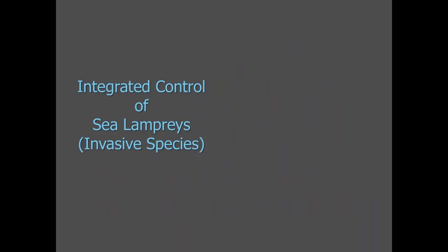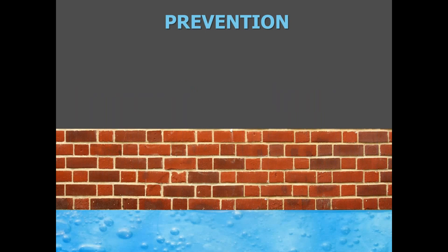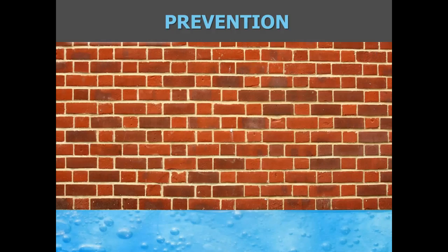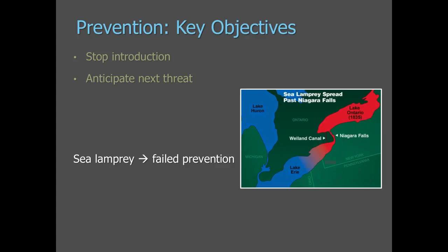The integrated control of sea lamprey program highlights broad principles that can and should be applied to invasive species management universally. Those principles are prevention, monitoring, response, and evaluation — very closely mirroring the concepts of integrated pest management. Let me start first with prevention. The main objective of prevention is to stop the introduction of sea lamprey and also to anticipate the next threat.